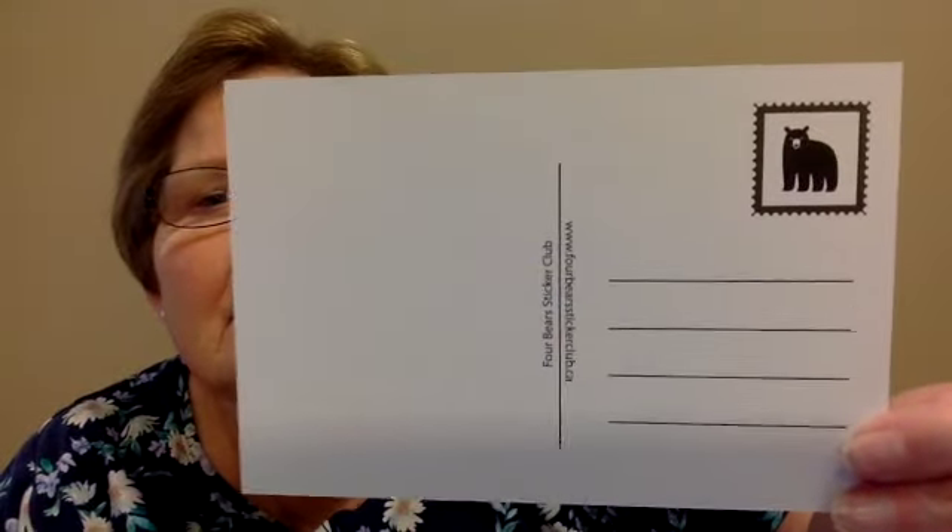The next card reminds me of Greece. Four Bears Sticker Club in California is what it says on the back, but it reminds me of something like Greece. And then: 'Let's Fly Away' — a hot air balloon card. That is really sweet. I actually went on a hot air balloon ride when I was in Egypt over Christmas, and that one is also from the Four Bears Sticker Club.